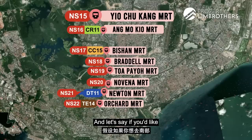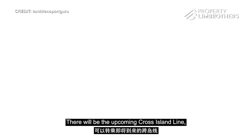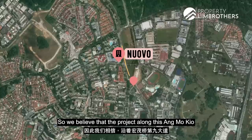If you'd like to transfer to the Circle Line, Bishan MRT is just 2 stops down. And in future, just one stop down at Ang Mo Kio Station, there will be the upcoming Cross Island Line, which means you'll be able to connect to the east side of Singapore a lot quicker. Heading towards the Lentor MRT station, where the Thomson East Coast Line is, projects along Ang Mo Kio Avenue 9 will definitely see an increase in demand.